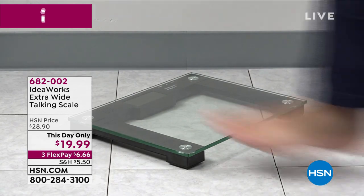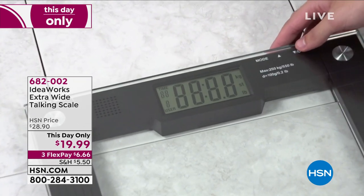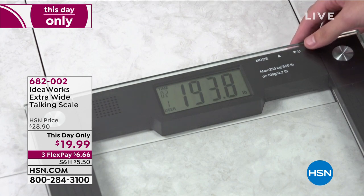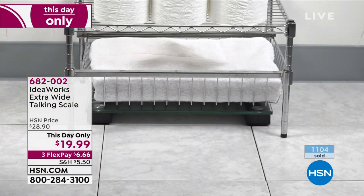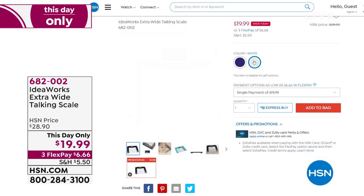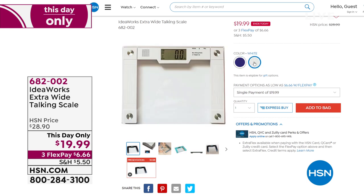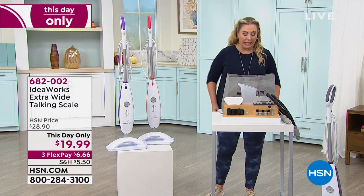We also have a This Day Only item: the IdeaWorks extra-wide talking scale for only $20. It will say your weight out loud — 120 pounds, 250 pounds, whatever it is. Great for those of us who wear glasses and step off the scale only to see the numbers disappear. Available in white and purple, with over 100 perfect five-star reviews. There are only 700 left. Item number 682-002.